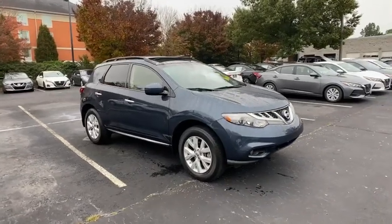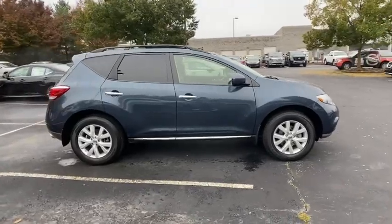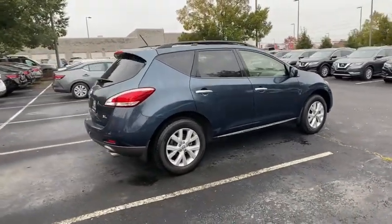Get acquainted with the 2013 Nissan Murano. This vehicle still has fewer than 110,000 miles on the clock, so it won't last long.